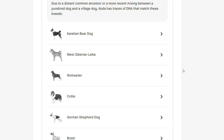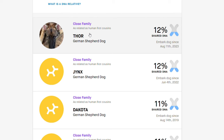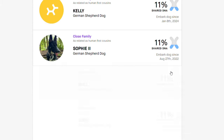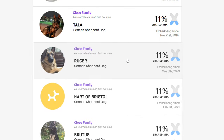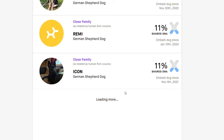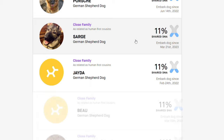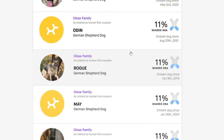Another very interesting thing I found on there were relatives of Koda's that have done the Embark test as well. And there were actually quite a lot, and they all had pretty much the same percentage of shared DNA — they would be considered as related to Koda as human first cousins. And funnily enough, they were all German Shepherds, and I think almost all of them were in the USA. Many of them were even registered with the American Kennel Club, so purebred German Shepherds. Quite interesting!